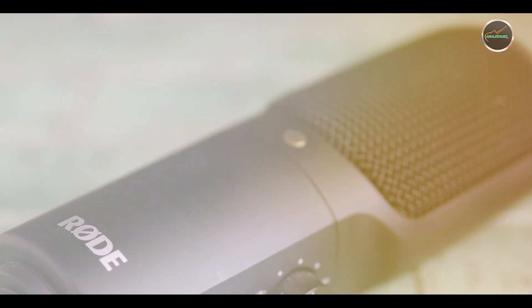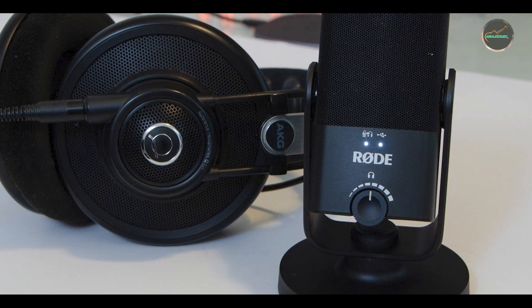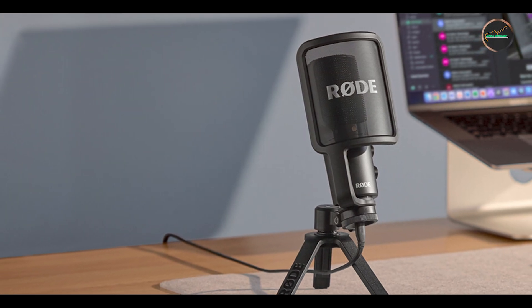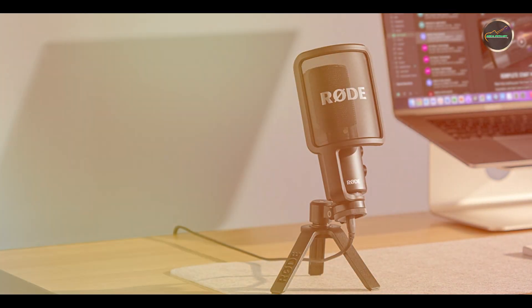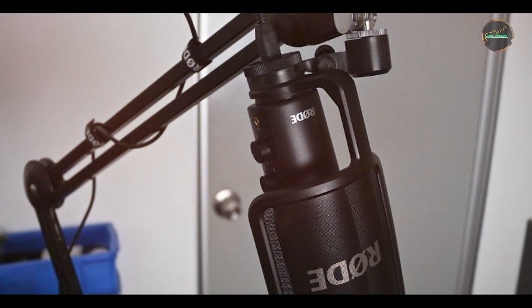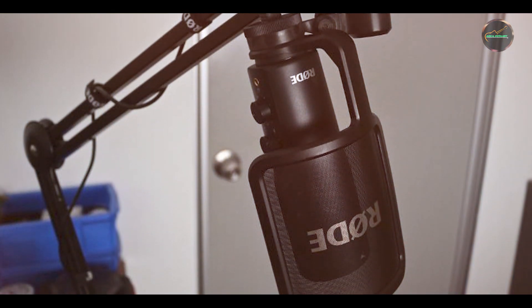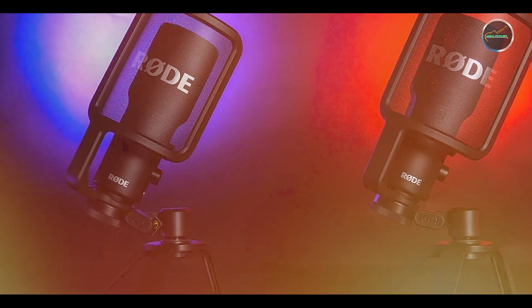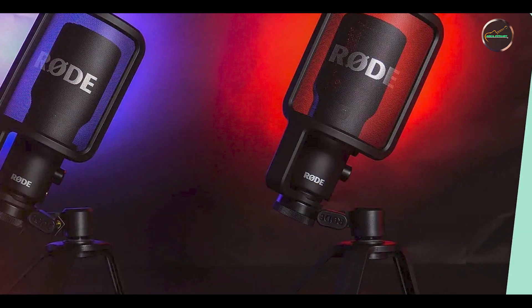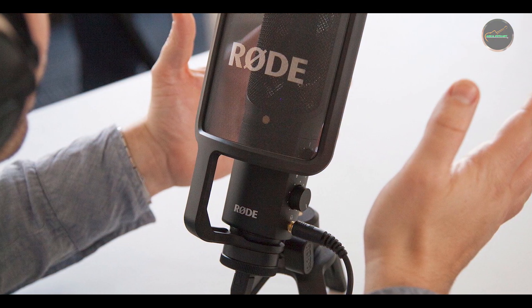The Rode NT-USB Mini is incredibly user-friendly, with its compact design and USB connectivity allowing for easy setup and use. Simply connect the microphone to your computer, adjust the desk stand, and start recording. The intuitive controls and detachable stand make it convenient for different recording environments, whether you're at home or on the move. Built with durable materials and a solid construction, the Rode NT-USB Mini is designed to withstand regular use and transportation, making it a reliable tool for on-the-go content creators.